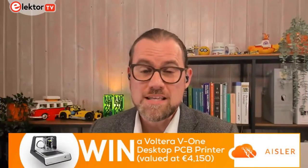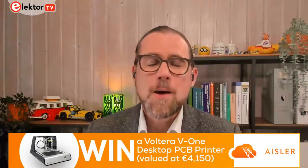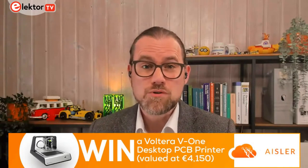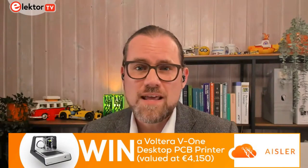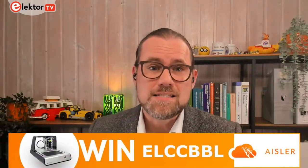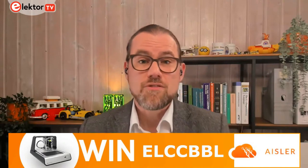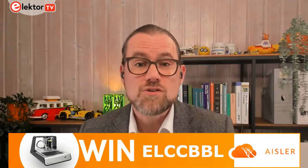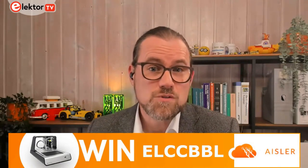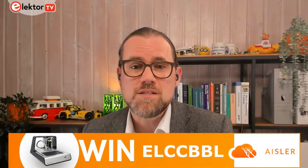I'm just going to take a break to introduce today's sponsor, which is Isler — powerful PCB prototyping made in Germany. If you're looking for beautiful boards, stellar stencils and amazing assembly, visit Isler.net. If you're new to Isler, use the discount code LCCBBL to receive a €30 discount and the chance to win a Volterra V1 PCB printer. Just upload your design files by the end of June 2022.